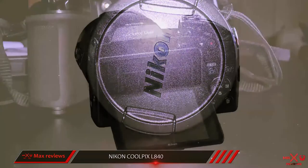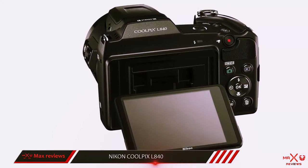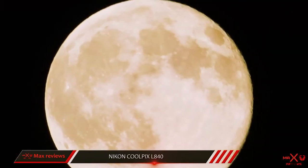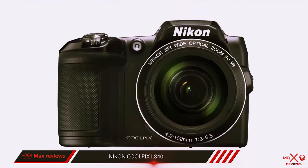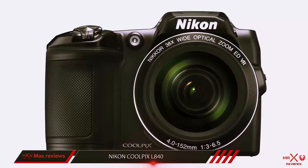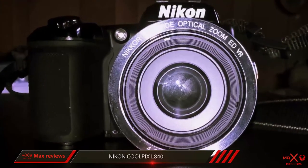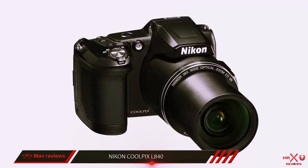The B500 can run from AA batteries, which makes it easy to swap out batteries when you're in a spot where you wouldn't be able to recharge. It's great to find such a large zoom in a low-priced, easy-to-use camera, setting the B500 apart from other models on this list. One great feature that helps set it apart from other models is its tiltable 3.0-inch LCD screen, making it easy to use on a tripod.